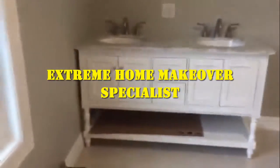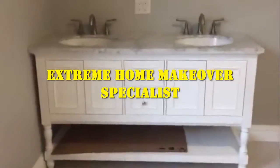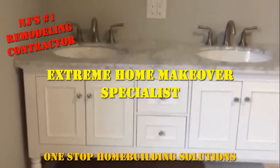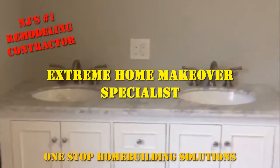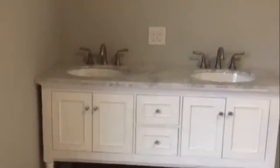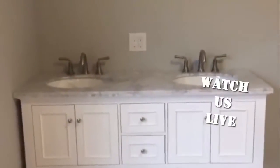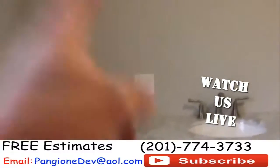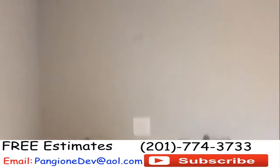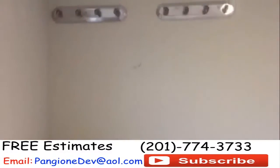Over here we have this beautiful vanity assembly that was delivered on site through the homeowner. Shortly we're going to install the backsplash. Look how nice that looks in this room. It also comes with a mirror, and the mirror is going to fit between the top of the GFI outlet and the bottom of those light fixtures.